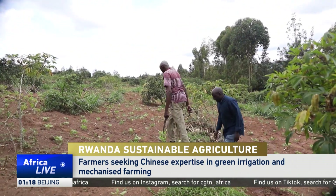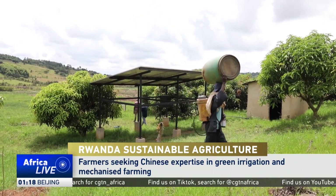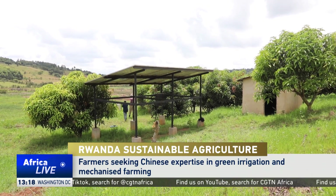In a world where climate change is increasingly becoming unpredictable, farmers in Rwanda are turning to solar-powered irrigation. This method helps them to farm all year round.